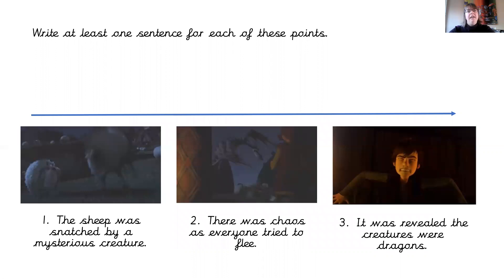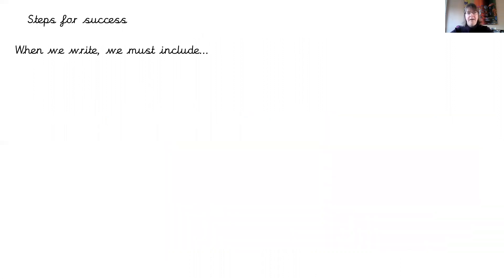Our task is to write at least one sentence for each of these points: the sheep was snatched by a mysterious creature; there was chaos everywhere as everyone tried to flee from the dragons; and that after it was revealed the creatures were dragons — the pests of this island. Everybody else might have rats or rabbits as pests, but this island was unique — it had dragons.